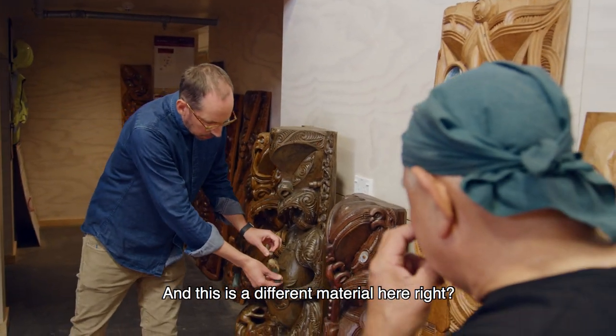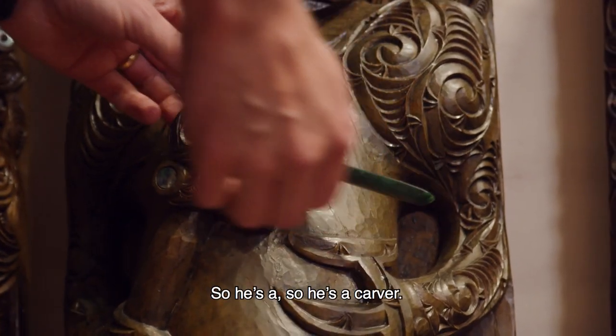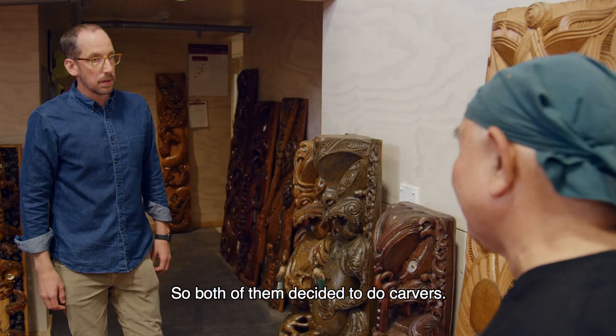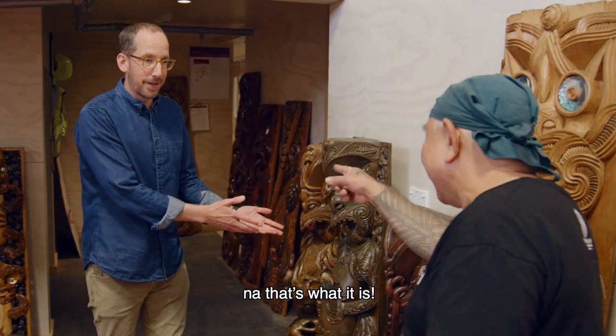This is a different material here — that's a piece of greenstone. He's a carver, and both of them decided to do self-portraits as carvers. Yeah, that's what it is — a selfie.